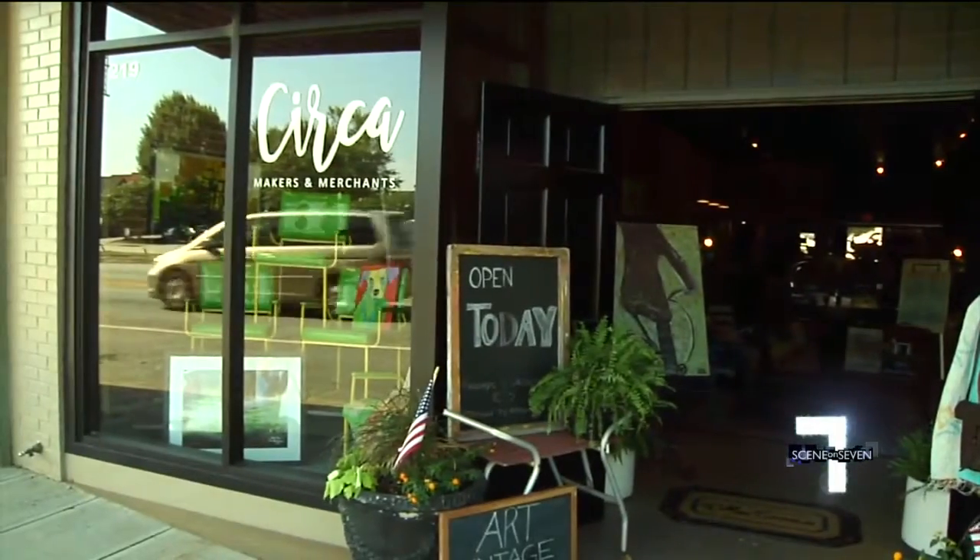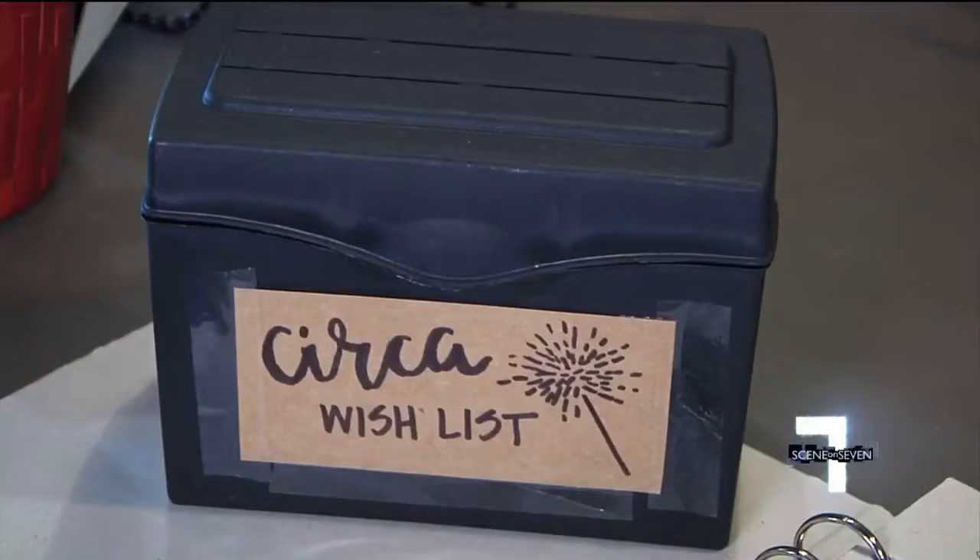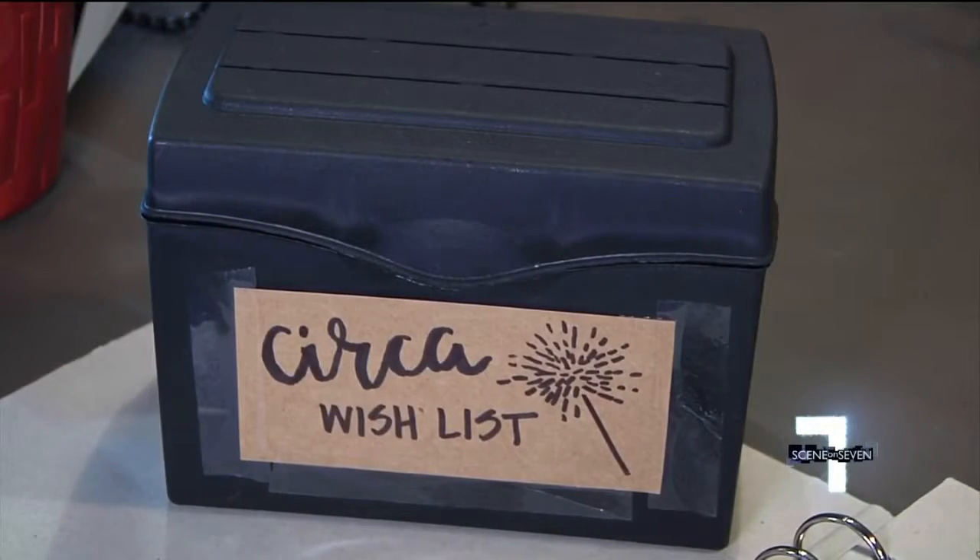The store will also start hosting makers' classes in the fall. At least one evening per month, classes will be available where some of their artists may come in and teach what they do. And if you see something you like, there's even a wish list so you can drop a hint.